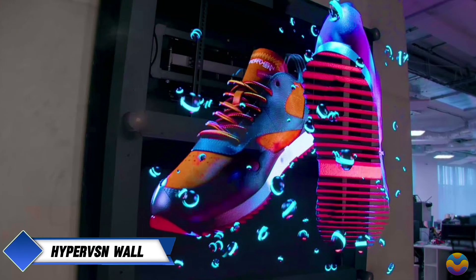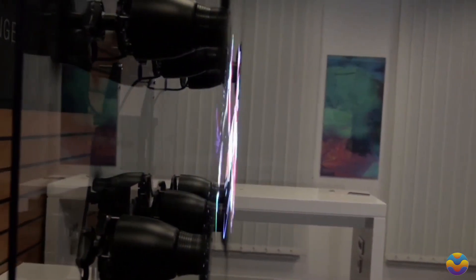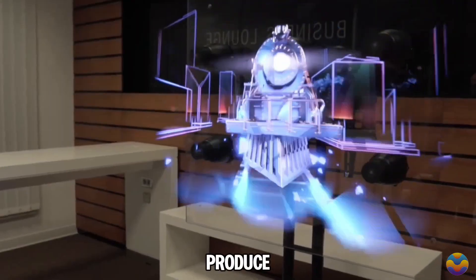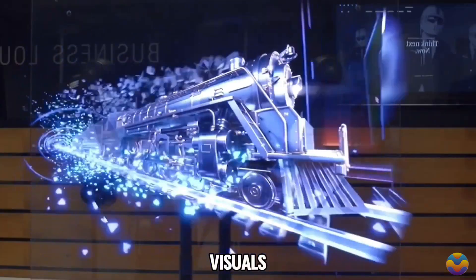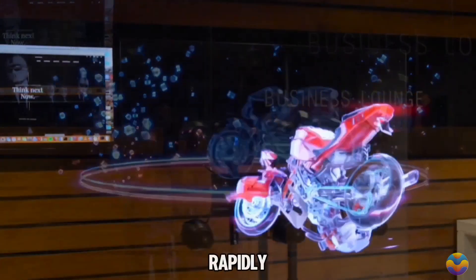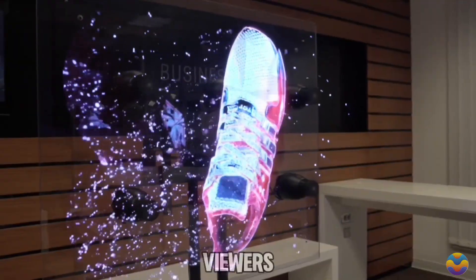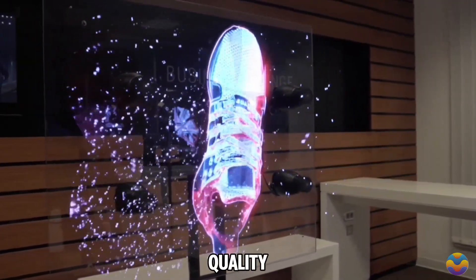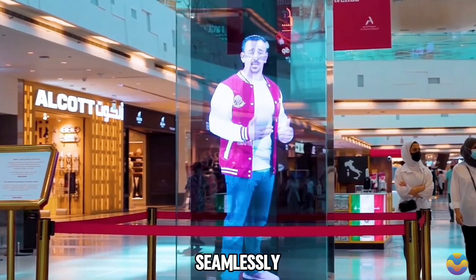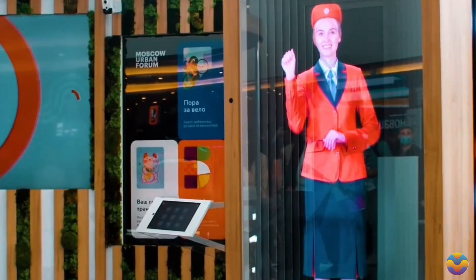The Hyper VSN Wall represents an advanced holographic display technology that employs a system of six synchronized fans to produce stunning 3D visuals. Each fan has rotating blades fitted with high-intensity LEDs that spin rapidly to create images appearing to float in mid-air. Multiple units can be combined seamlessly to form larger displays reaching impressive sizes of up to 10 by 20 meters.